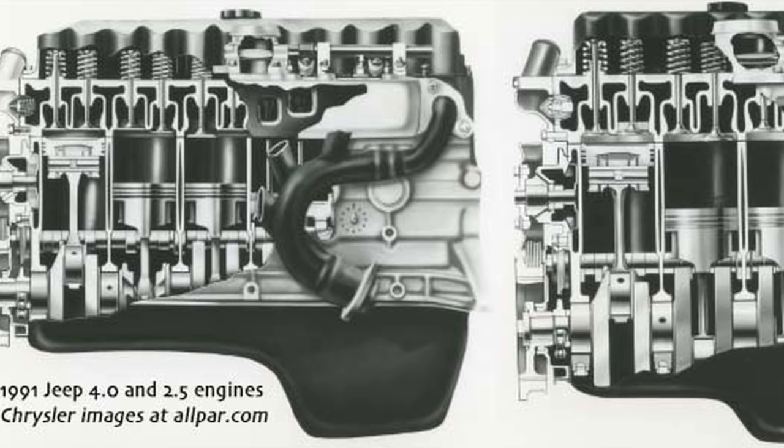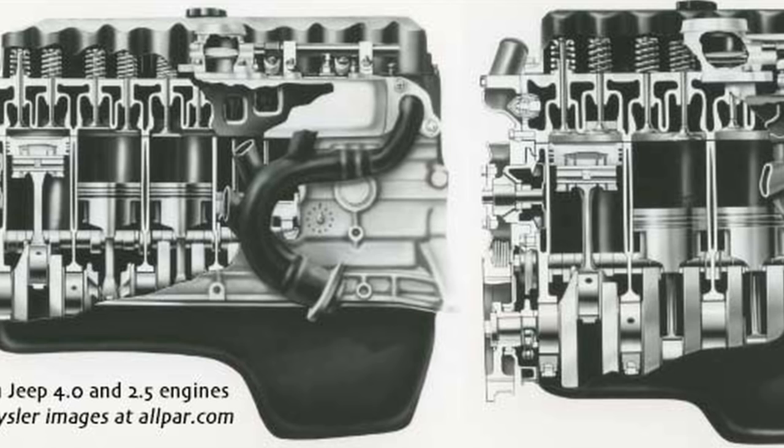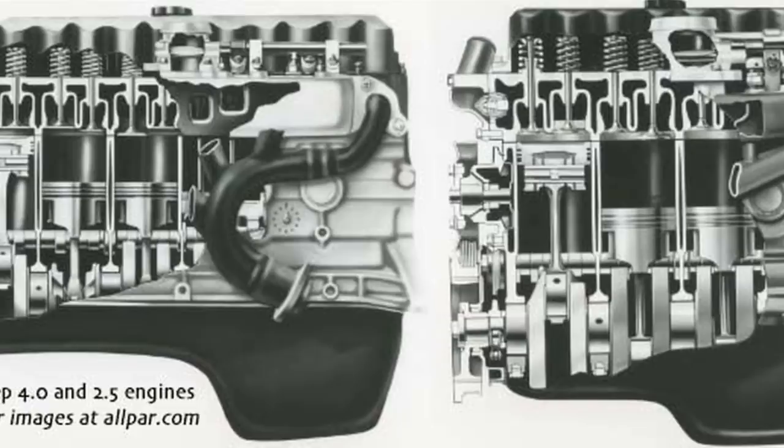Additionally, you get track bars and sway bars. The engine choices are different than the CJ. You've got the 2.5-liter I-4, and in the early years until 1990 you've got the 4.2-liter AMC Straight-6. Then you've got the Chrysler Straight-6, the almighty 4-liter, from 1990 on, though the standard engine was the 2.5-liter, so a lot of the YJs you find are four-bangers.